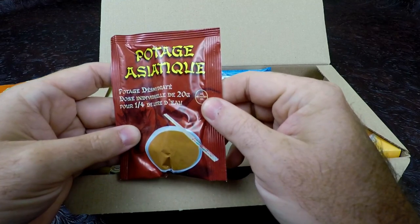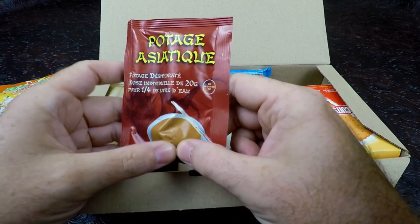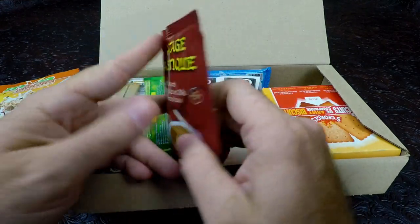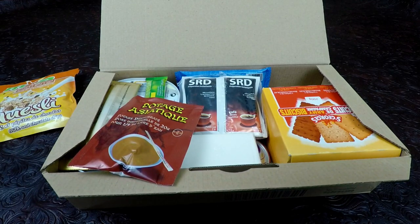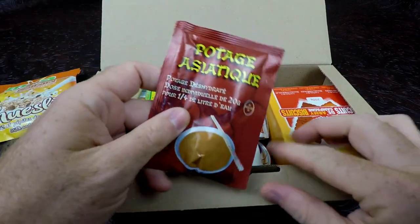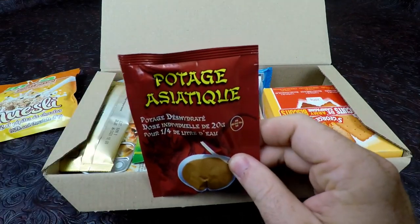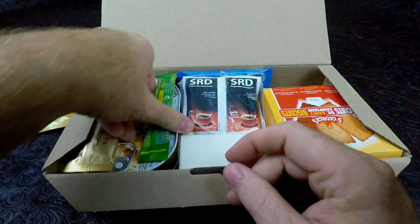Here we have a soup. I might have to do a little translation on that — maybe some kind of Asian soup. The best we could tell, this is a chicken vegetable soup. It does say Asian soup on it, so it should be interesting.